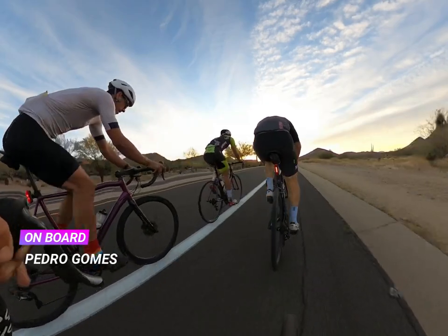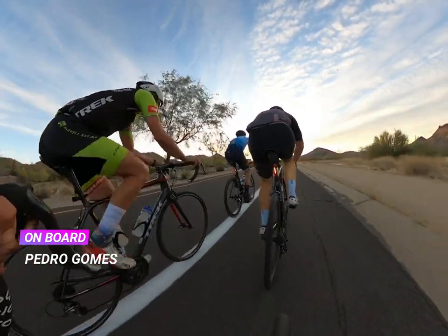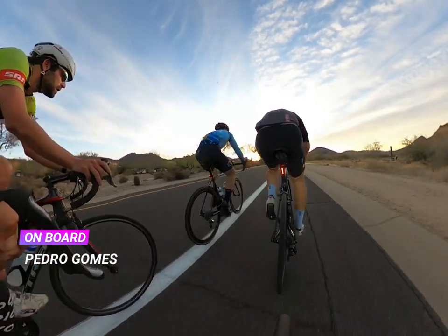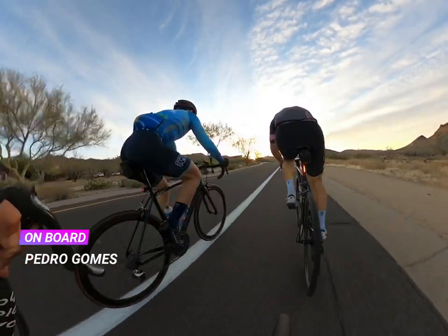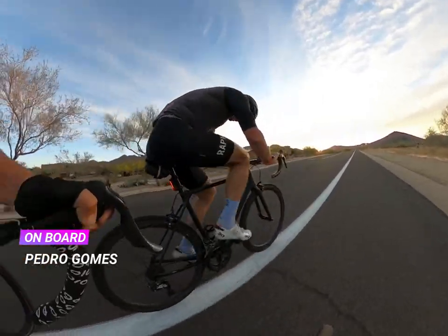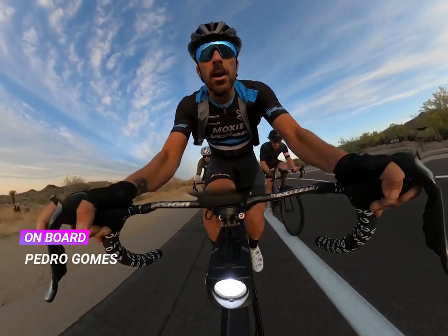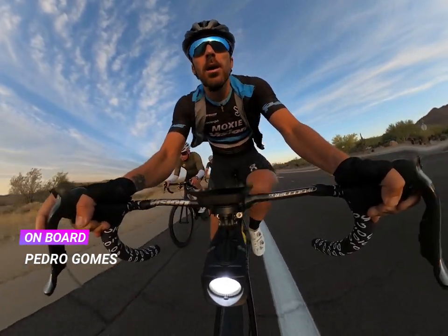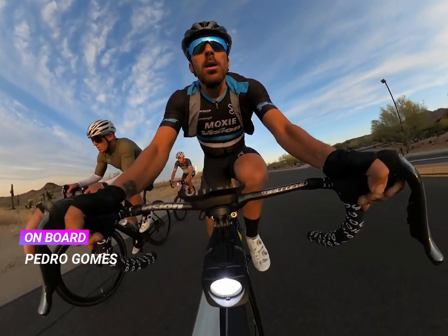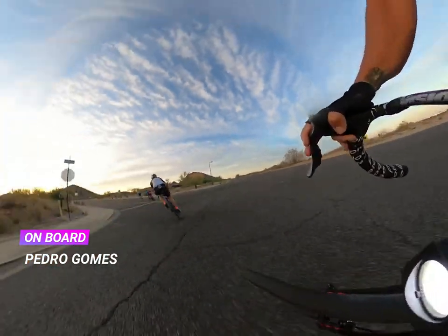If there was wind, you always want the pace line to move out of the way towards the wind. Let's assume the wind was coming from the left side here — so when I go to the front and take a pull, I'm going from the covered position to the uncovered position.